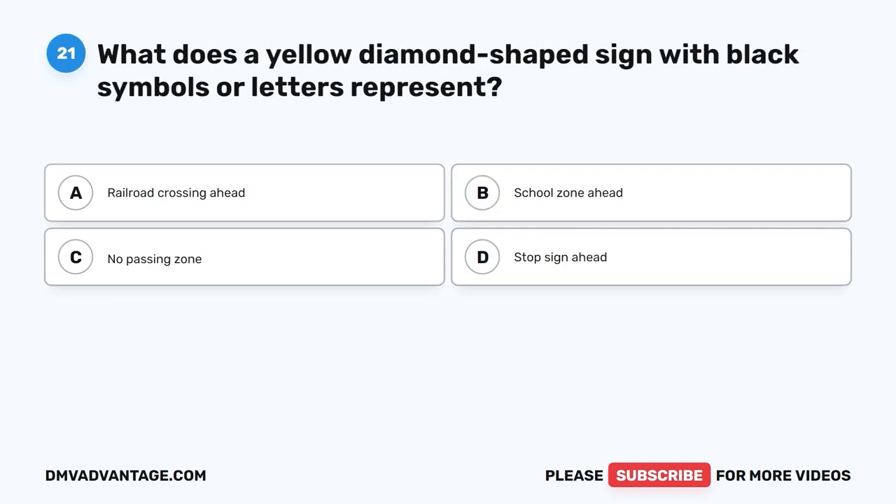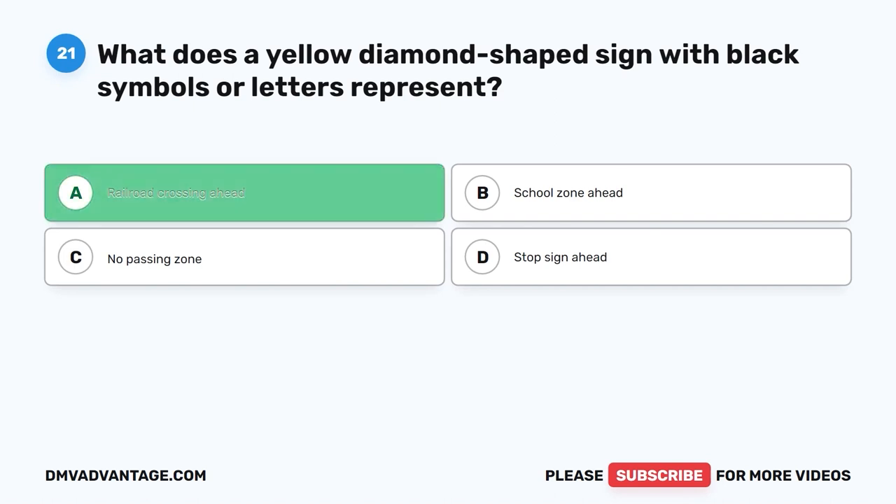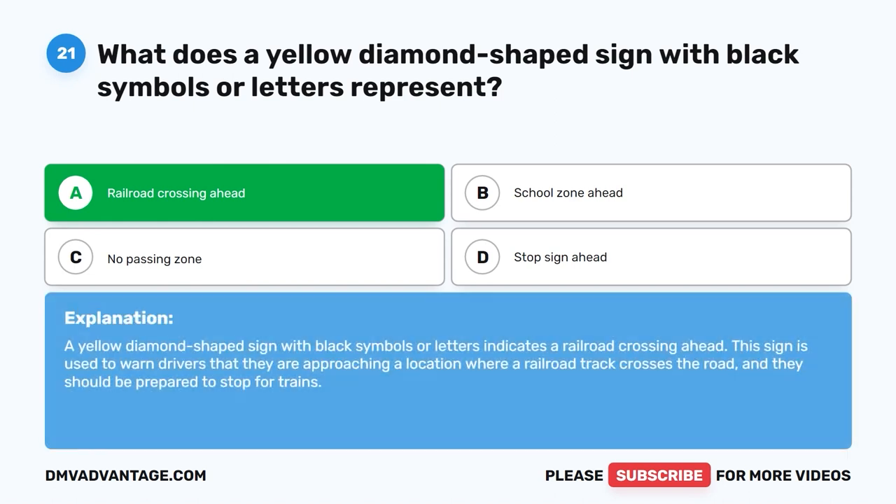Question 21: What does a yellow diamond-shaped sign with black symbols or letters represent? A. Railroad crossing ahead. B. School zone ahead. C. No passing zone. D. Stop sign ahead. The correct answer is A, railroad crossing ahead. A yellow diamond-shaped sign with black symbols or letters indicates a railroad crossing ahead. This sign warns drivers that they are approaching a location where a railroad track crosses the road and they should be prepared to stop for trains.